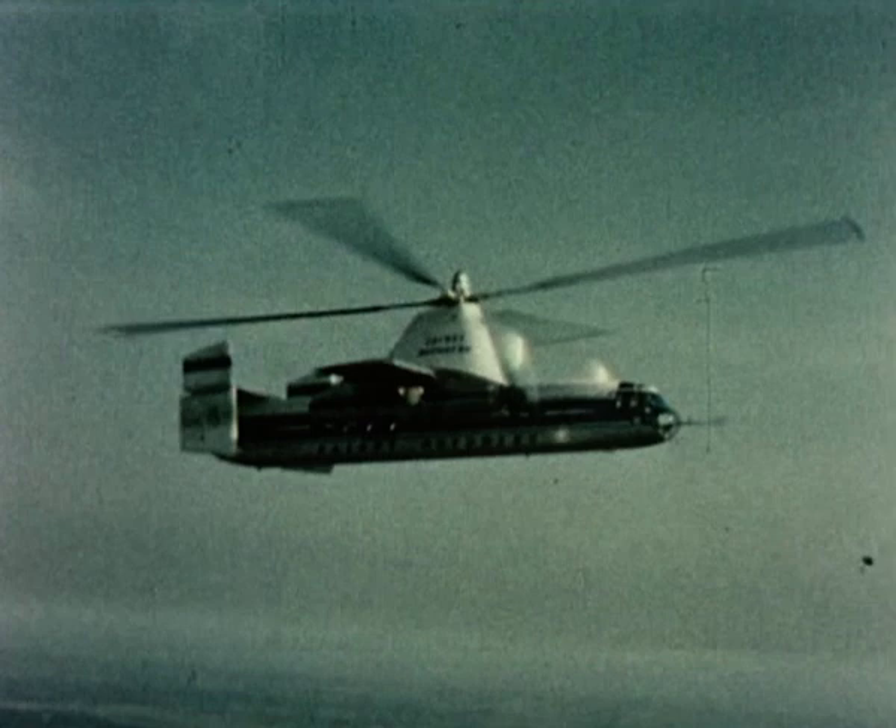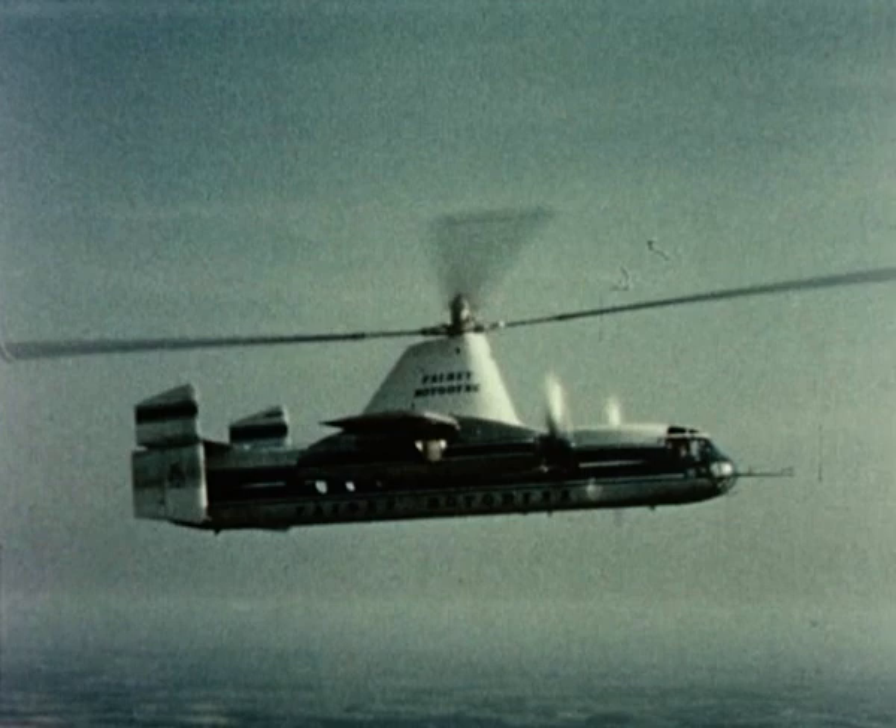This flight from Brussels to Paris by Rotodyne took only 58 minutes. The journey time between these town terminals by fixed-wing aircraft on scheduled services is 3 hours 15 minutes — three times longer than by Rotodyne.